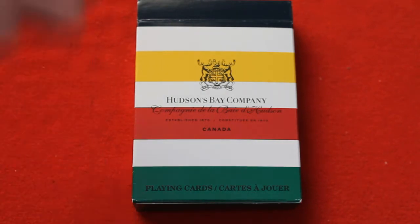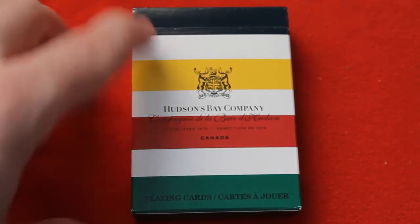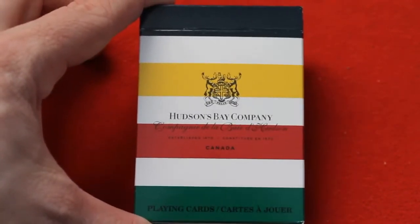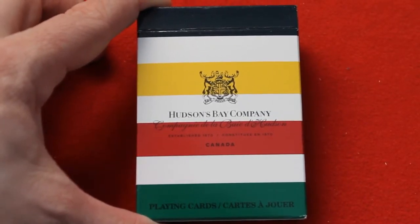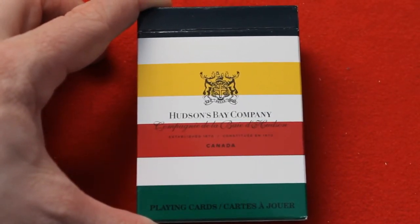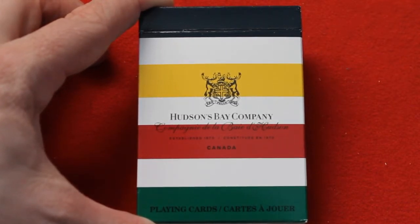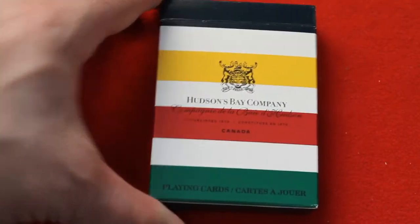Anyway, you can see the colors on there. There's black, there's a teal-ish green and white. There's a logo on there and it says Hudson's Bay Company. It also says the name in French. Then it says Hudson and 'established 1670' and in French as well, 'established 1670.'